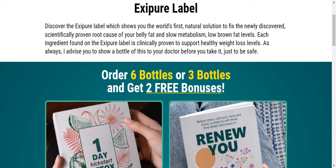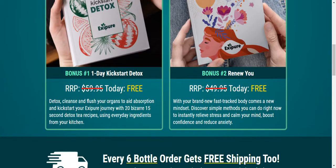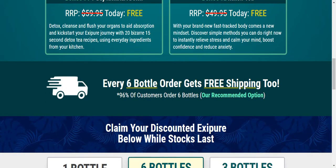Order 6 bottles or 3 bottles and get 2 free bonuses. For example, bonus 1 is a 1-day quick start detox and bonus 2 is Renew You. Every 6-bottle order gets free shipping too.